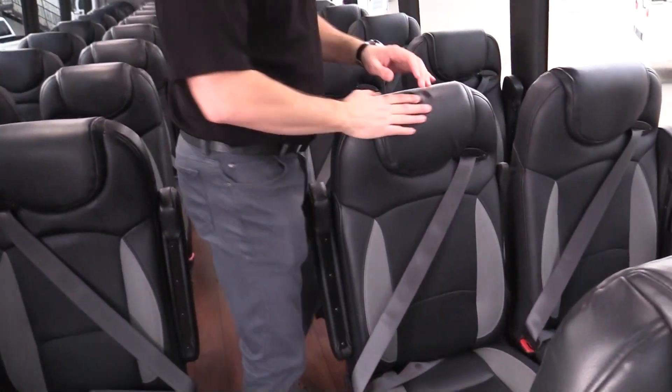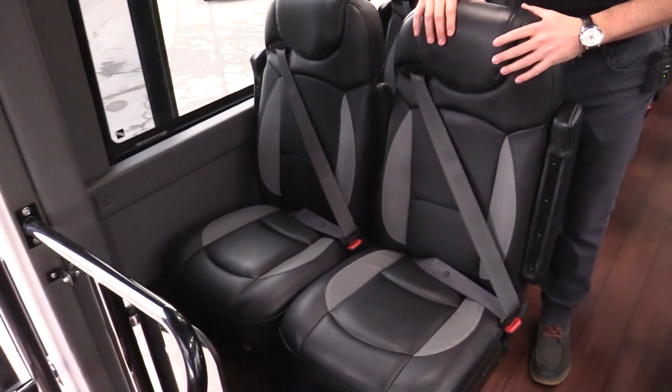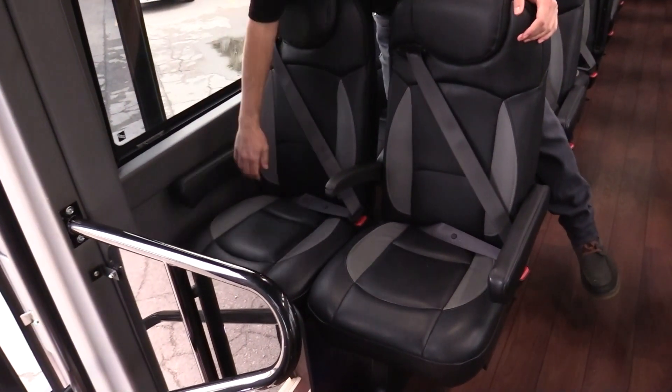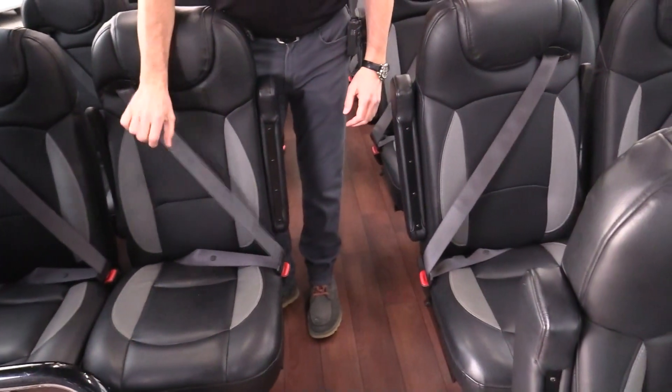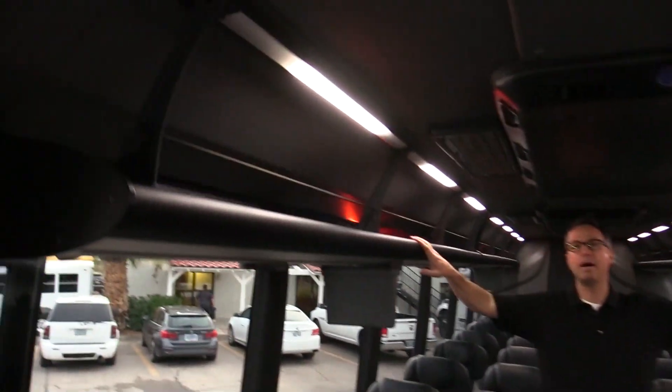Coming on into the vehicle here, let's get a shot of the seats. We've got dual colored seats with thick padding, armrests on both sides and center, a three-point seat belt, and open parcel storage on the top.